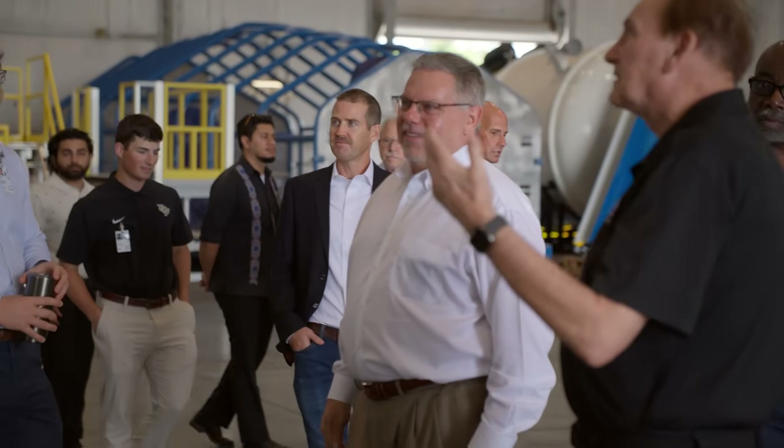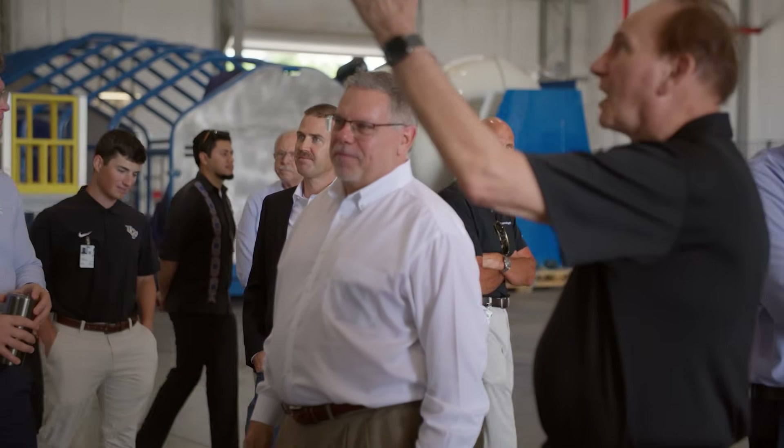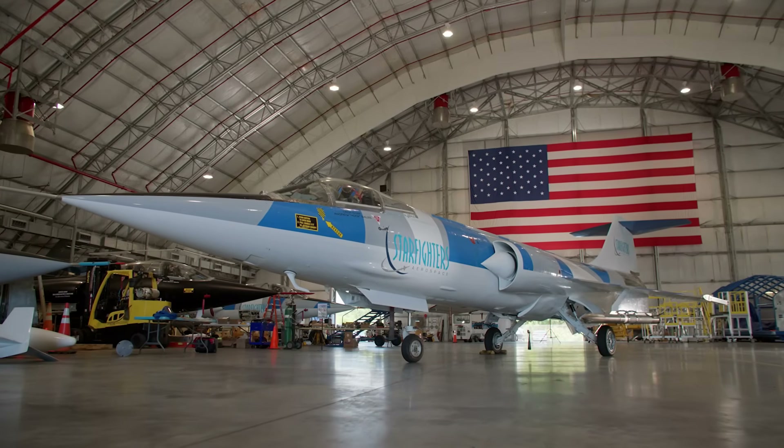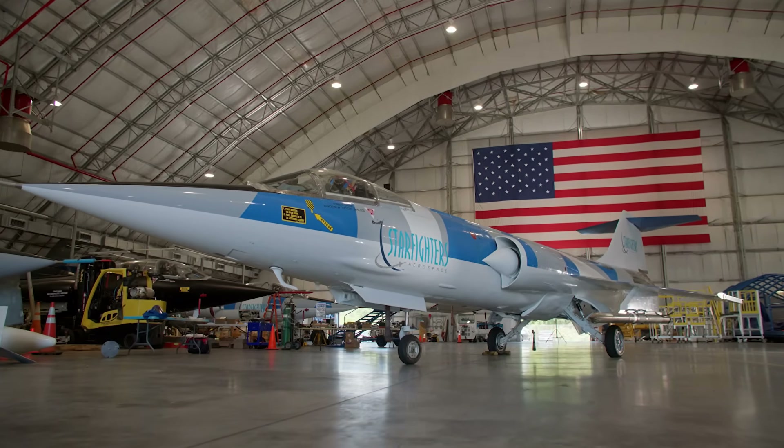I've been at GE for 38 years and spent a lot of time with aircraft that go Mach 0.8 and fly families across the Atlantic, or fighters that go Mach 1.6 or higher. To go Mach 4, 5, 6 plus is exciting. Everyone we talk to gets excited about hypersonics. The challenge for us is continuing to evolve and grow the technology that meets an operational need for the warfighter.